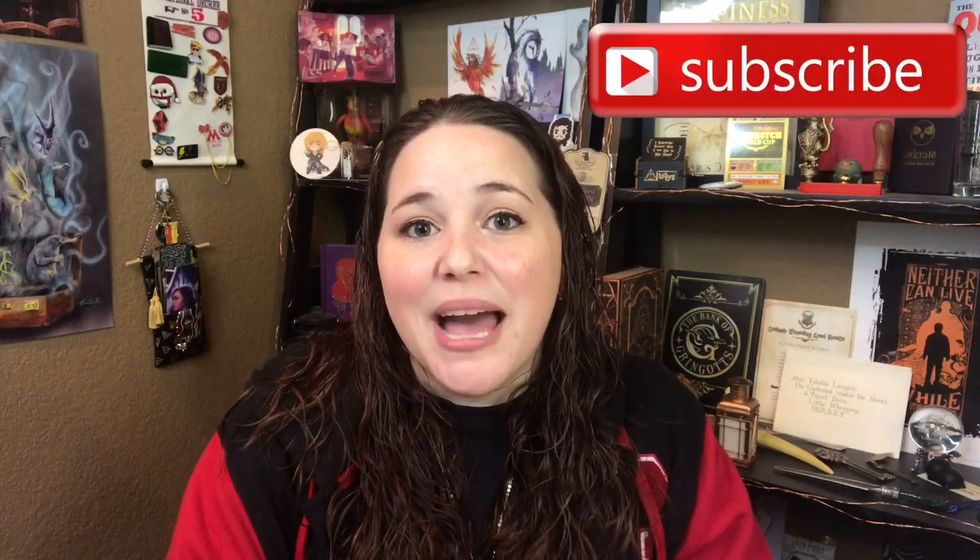But as always, thank you guys so much for watching. If you liked this video, give it a thumbs up. And if you're new to my channel, hey, welcome! Feel free to hit that subscribe button if you want to join my small community of Harry Potter lovers and bookworms. I will see y'all next time. Bye, guys!